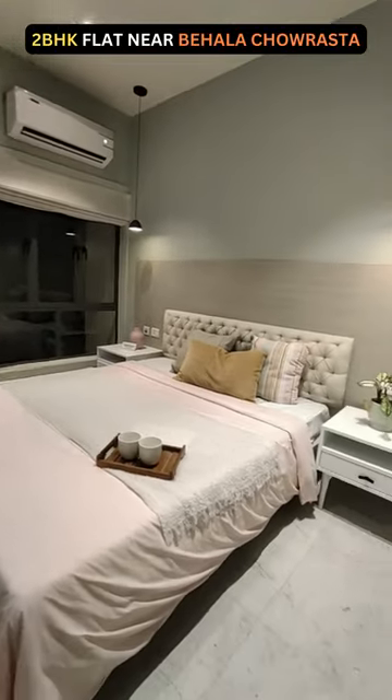Last but not the least, here we have the second bedroom of this 2BHK apartment. This is also quite spacious.